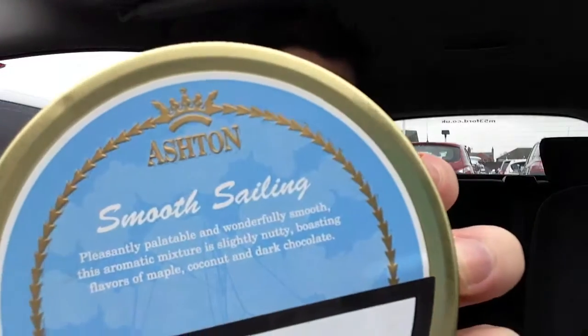I'll probably do a video reviewing each one separately, but we'll get to that when we come to it. Next one — I haven't really heard of this, but we'll see if it's any good. This is Ashton Smooth Sailing. It says: pleasantly palatable and wonderfully smooth. This aromatic mixture is slightly nutty, boasting flavours of maple, coconut and dark chocolate. Sounds alright, to be honest.